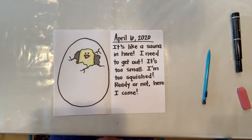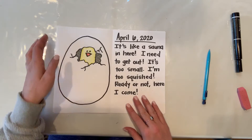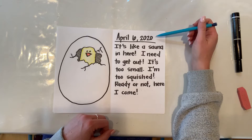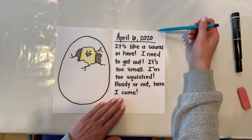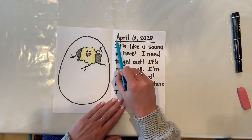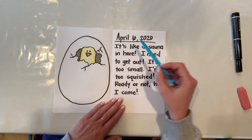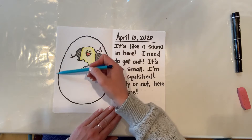Today what we're going to be talking about is our third journal entry. So if you remember when Miss Kastner put our chicks in the incubator, it was on March 18th. And so this is really close to 21 days — it's just one day before, it's 20 days. And what do you notice here is starting to happen?